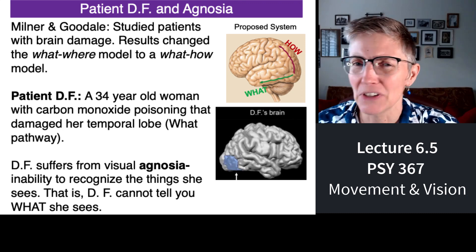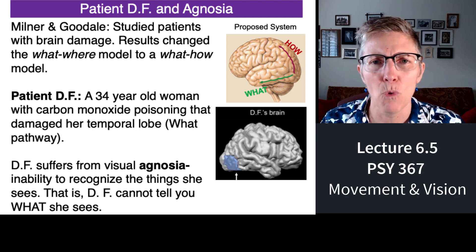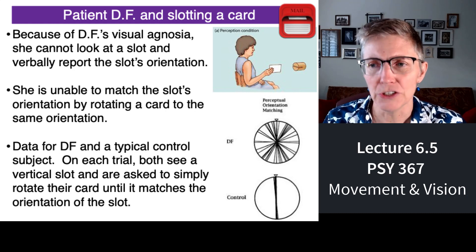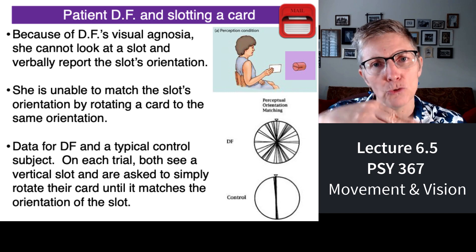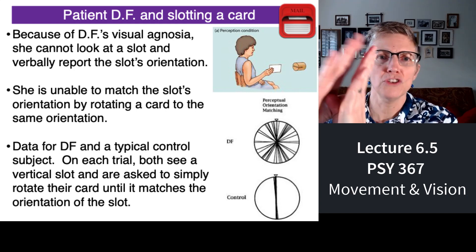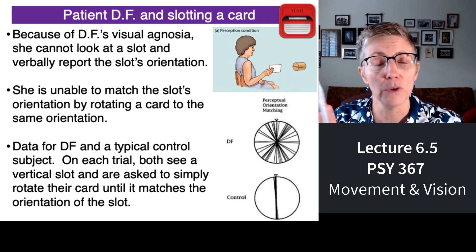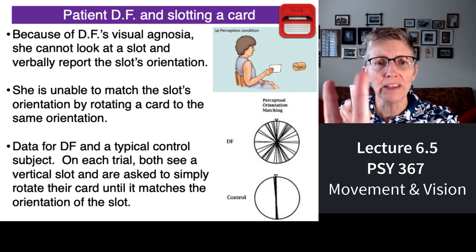Milner and Goodale thought — let's see what patient DF can do through her motor system, since she can't verbally identify objects or the orientation of a line. They created a set of slots that could be rotated — imagine a little mailbox with a slot. Between trials they simply rotate the slot and ask patient DF to replicate the orientation of the slot by rotating a card to match it, without using language — just orienting the card to show what the slot's orientation is.